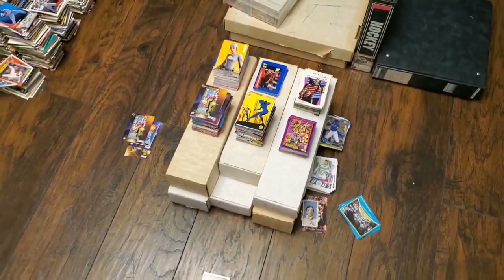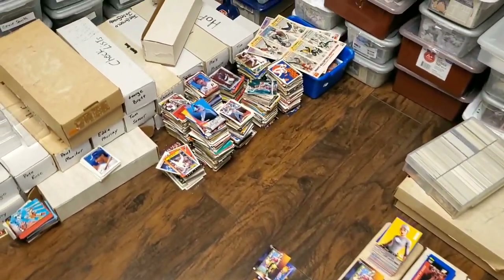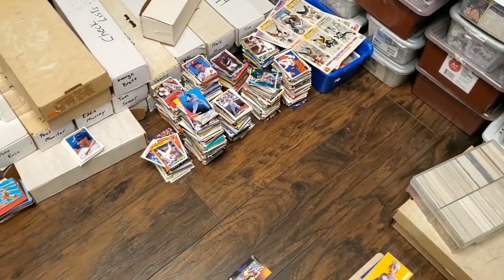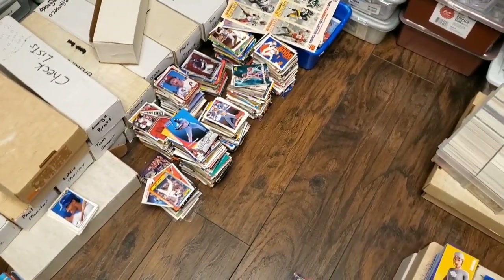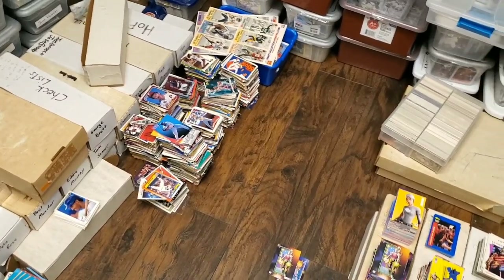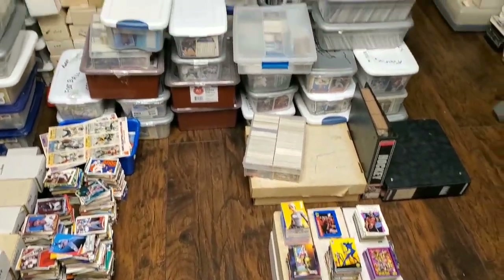All that's left is these six boxes, and right over there are stacks upon stacks of hall of famers, star players, and star rookies that I have found in the collection. I will eventually go through and highlight and showcase those here on the channel to show you what I have found.